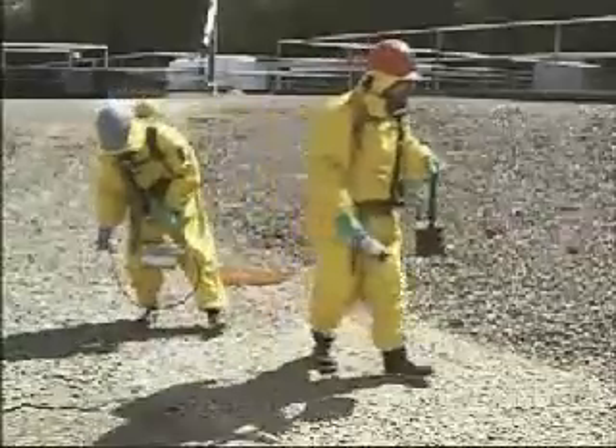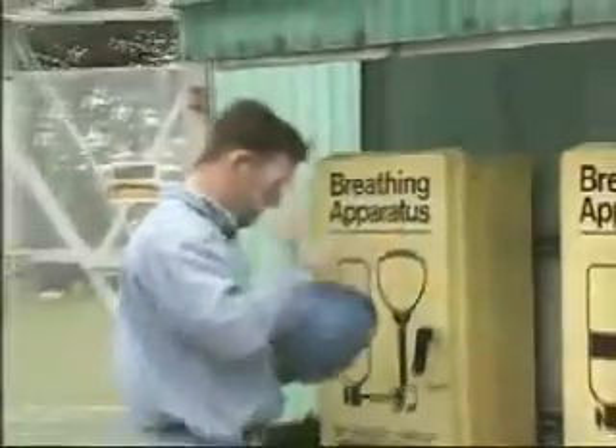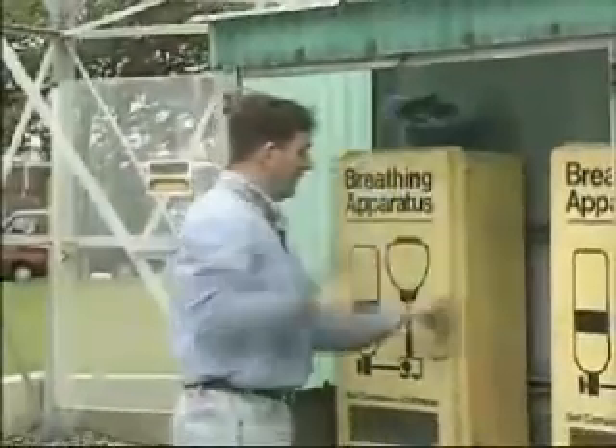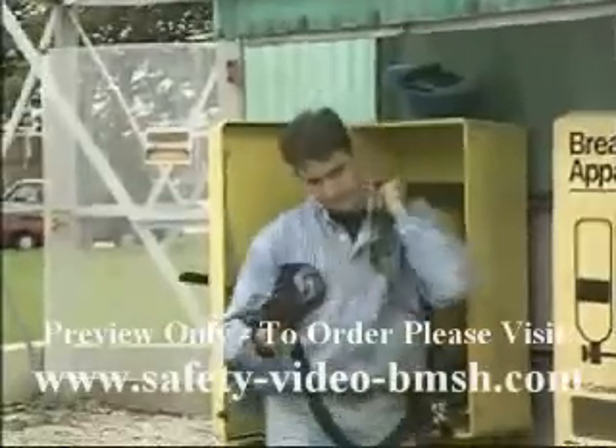To detect dangerous airborne contaminants, your safety department will run various tests on your work area. If hazardous conditions are found, your company may be able to install processing systems to filter the air, or set up emergency respirator stations to protect workers if an accident releases pollutants into the atmosphere.